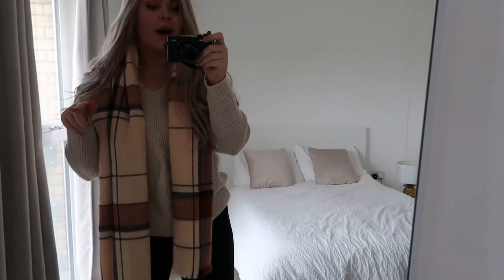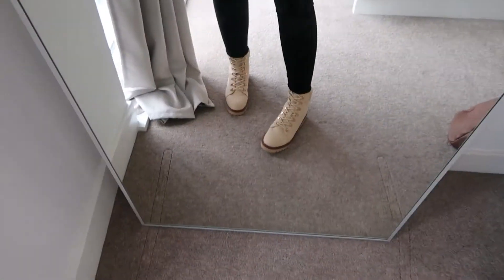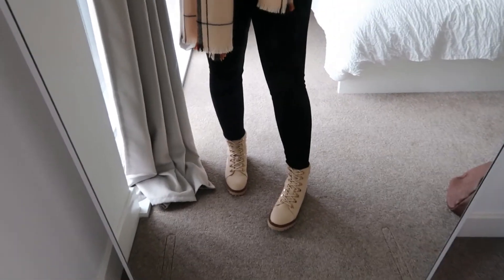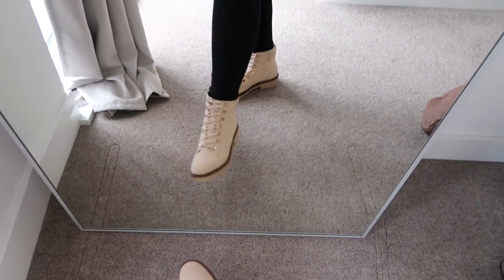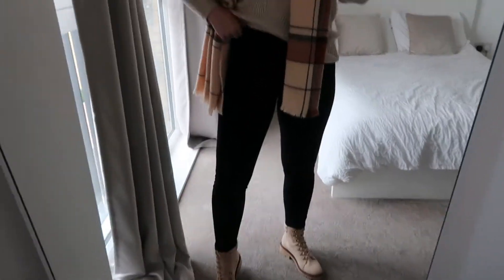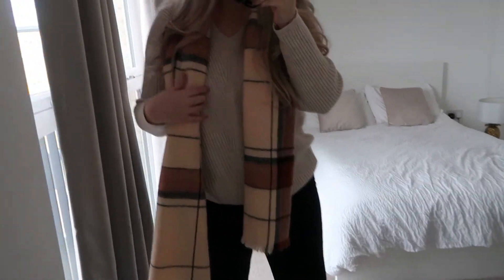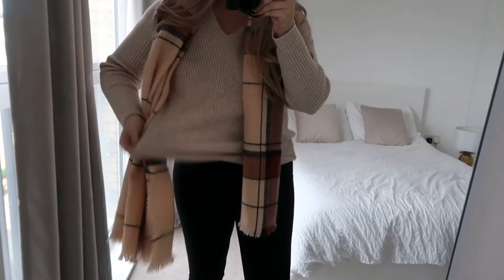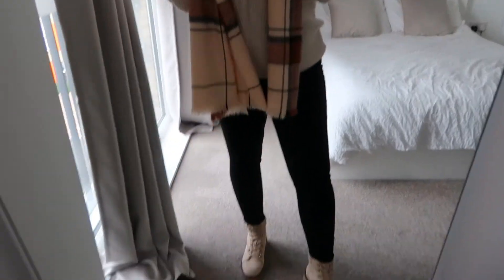I'm about to go out to get some cushions, so let me show you what I've put on today. I picked up these boots in my recent Primark haul — I'll leave the link below. I've got black skinny high-waisted jeans, also from Primark. In fact, the whole outfit is from Primark today, including this scarf which was literally four pounds and this nice baggy knit sweater.